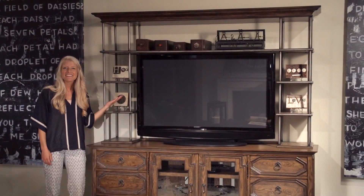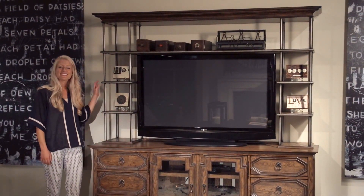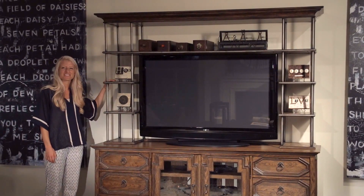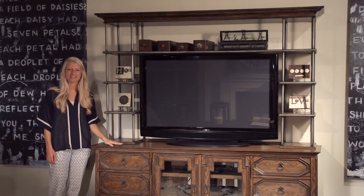Hi, I'm Paige. Check out the entertainment console and deck. The deck is crafted in workbench metal with bohemian oak shells and crown, and is the perfect complement to the console.